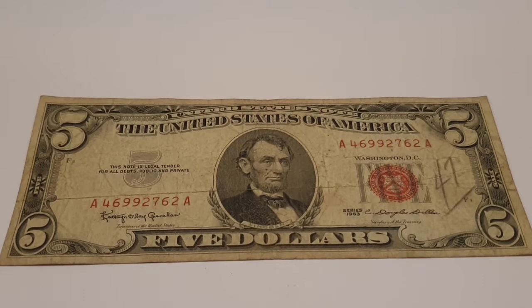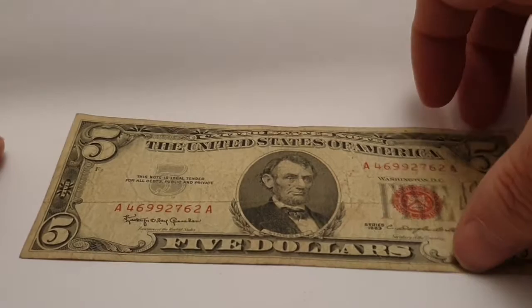Hi everyone, welcome back to Coin World UK. I hope everyone is having a great day. Today I want to do the five dollar red seal banknote for 1963. This was a gift from Jason from Sandman Coins and Collectibles, so thank you to Jason. I'll leave a link to his channel below — I urge you to go check out his channel. He's got amazing coins, he's an amazing guy, and I can't thank him enough for sending these banknotes out to me.